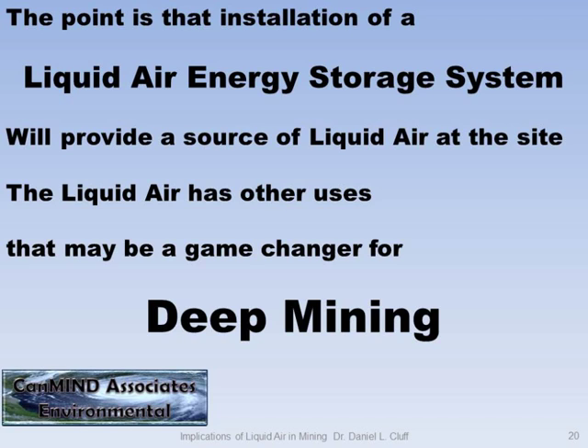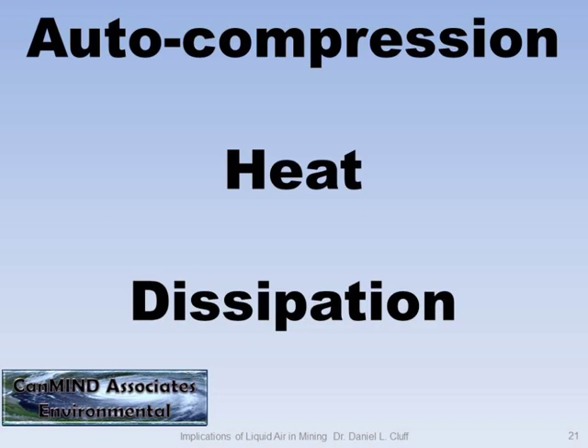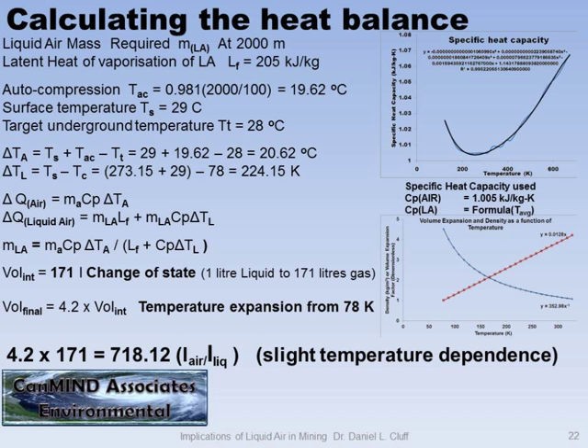The idea of using liquid air energy as a storage vector can be a game changer in mining. This is a ventilation session, so we'll go into auto-compression a little more than normal. Because of the vast temperature ranges, the specific heat capacity varies as a function of temperature. All these large numbers in the graph represent an equation you put in to get the right specific heat capacity depending on where you are.